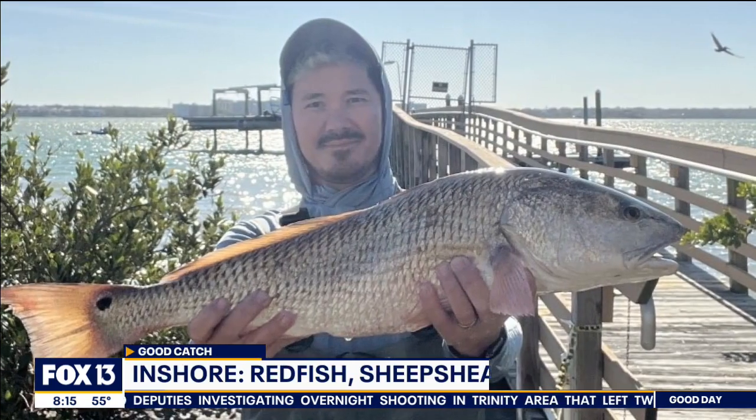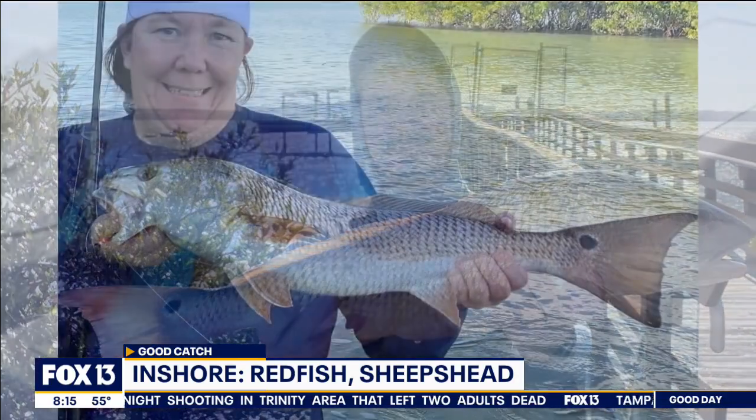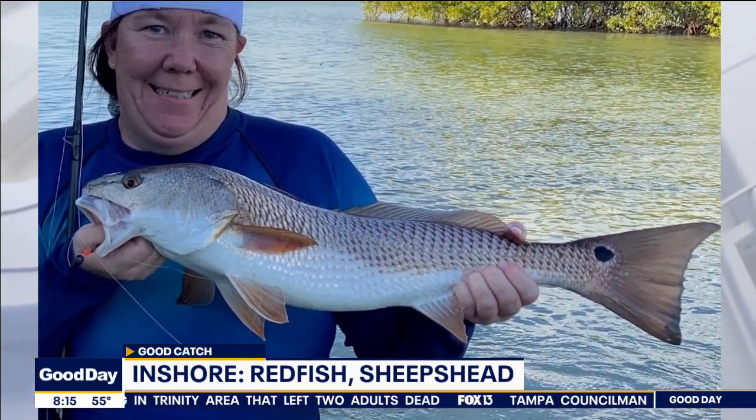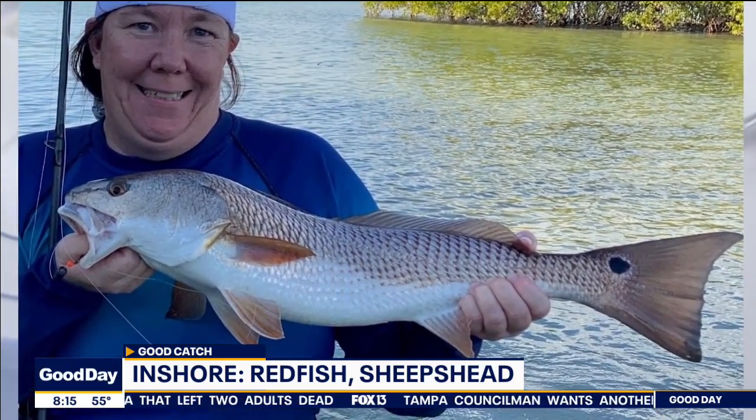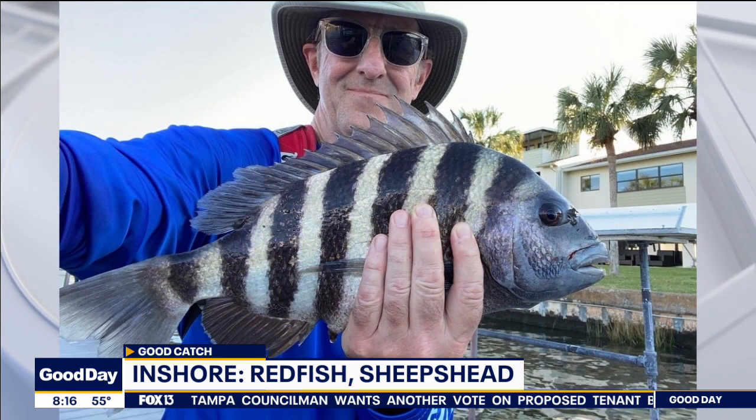Those slow-moving shrimp are really a go-to for a lot of our inshore species. We're seeing a lot of redfish in the back bay area right now. Redfish are one of those species that are more cold-tolerant and they still feed pretty well even in cooler temperatures. We're seeing a lot of those redfish along mangrove shorelines, residential dock lines, oyster bars, and even around the passes sometimes too.